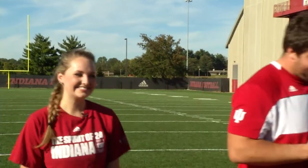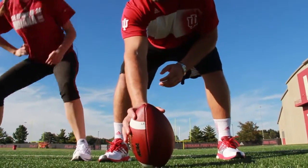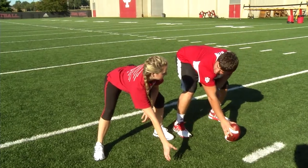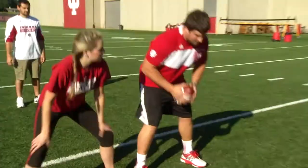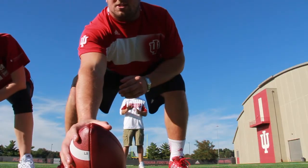Colin, what are you going to teach me how to do today? I'm going to teach you how to snap the ball. You've got to get a balanced stance. Go ahead and put the ball out in front of you. It's kind of like throwing a quarterback's pass, but this time it's a trick shot because it's between the legs. Balanced stance, ball out in front, and then just throw it behind you.